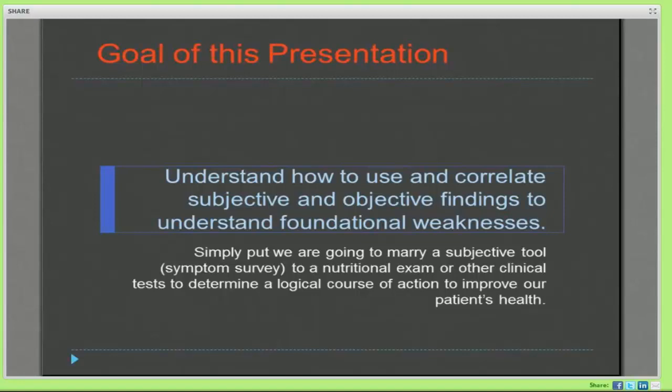Simply, we're going to marry the symptom survey to a nutrition exam, and that'll help us make a more logical course of action that we can explain to our patients — providing rationale for why we're doing the things that we're doing. If we can explain that to our patients, we will get better outcomes and better compliance.